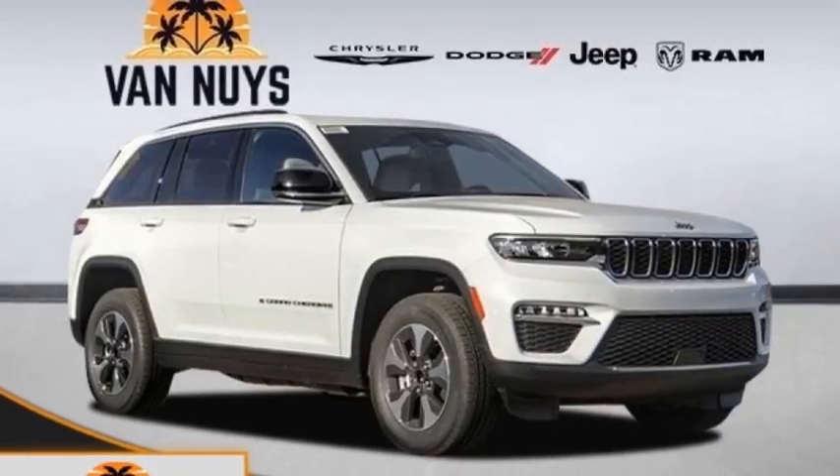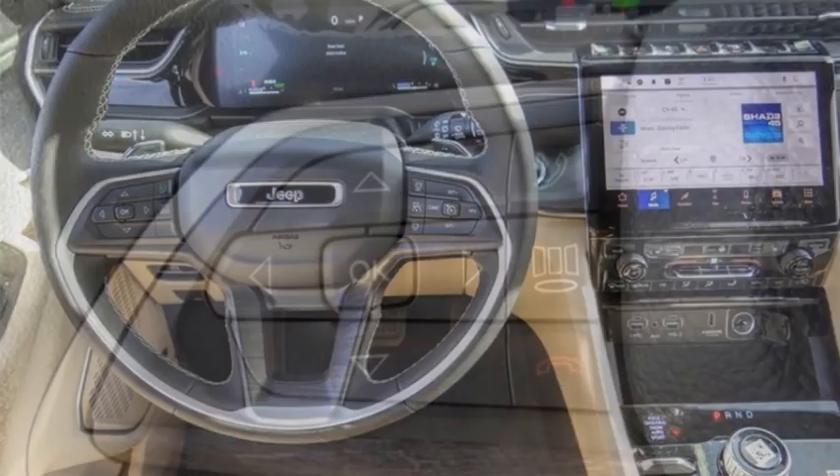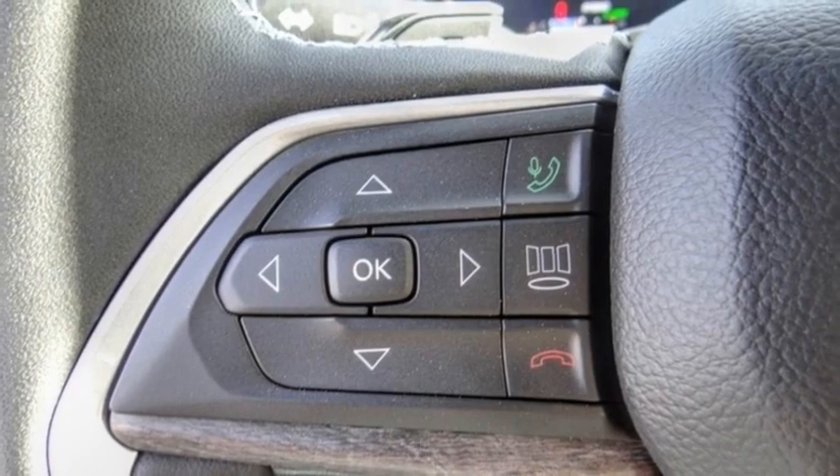Pick up this great vehicle, which is available today. This could be the one you've been searching for. Contact the dealer today and get behind the wheel. This vehicle has less than 100 miles.